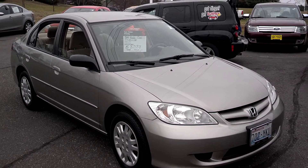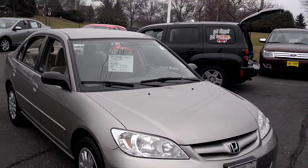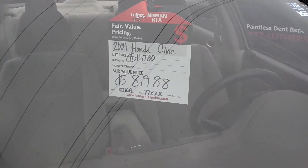Hi, this is Stefan at Luther Nissan Kia in Inver Grove Heights. Wanted to thank you, Kerry, for checking out our 2004 Honda Civic. This one's well under book value — book's at $11,780, and it's only $8,988.